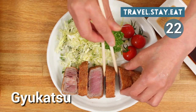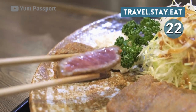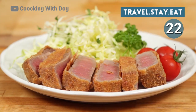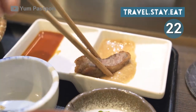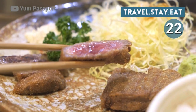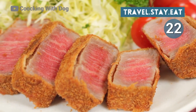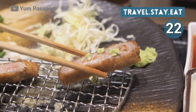Number 22: Gyukatsu. Gyukatsu is the latest food trend taking Japan by storm. It's a deep-fried beef cutlet coated in panko breadcrumbs and served with either tonkatsu sauce or a special mustard-based sauce. You can eat this tender and juicy delicacy with shredded cabbage, rice, and miso soup, as well as with salt, wasabi, or katsu sauce on the side for dipping, which will take your gyukatsu up a notch.